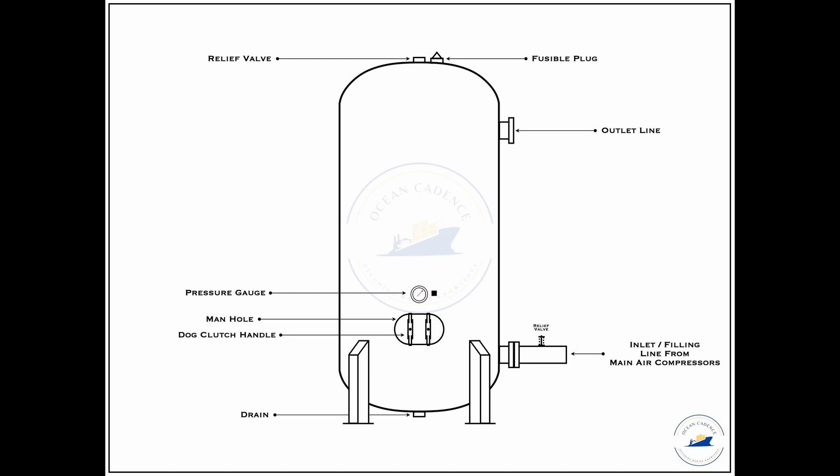Ensure the pressure gauge is well calibrated and working properly. Along with the pressure gauge, a pressure switch is also shown, which is responsible for the auto cut-in and auto cut-off of the compressor filling the air bottle. Once the air bottle reaches the final designated pressure, the compressor cuts off via this pressure switch. Under UMS or manned operations, the compressor can run in auto mode because of this pressure switch automatically triggering the compressor on or off to fill the air bottle.